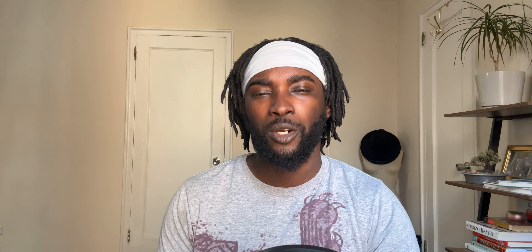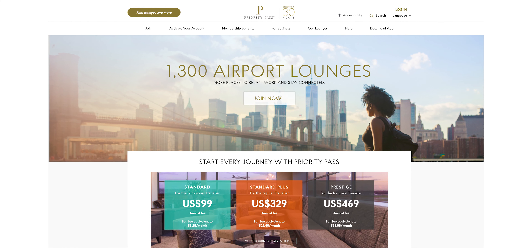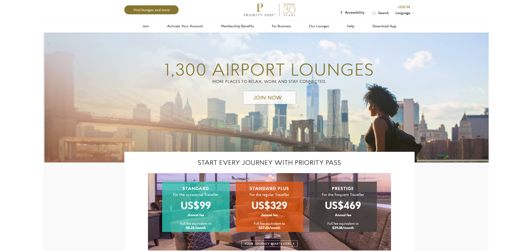Finally, another reason I decided to get this card is the 10 Priority Pass visits. I do not have a card that has Priority Pass on it, so having these 10 visits for $95 — given that is a $370 value — was a no-brainer for me. That's a great perk of having this card.